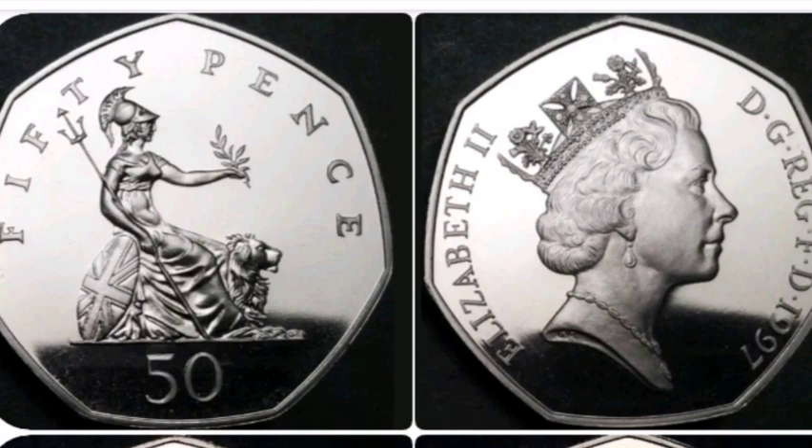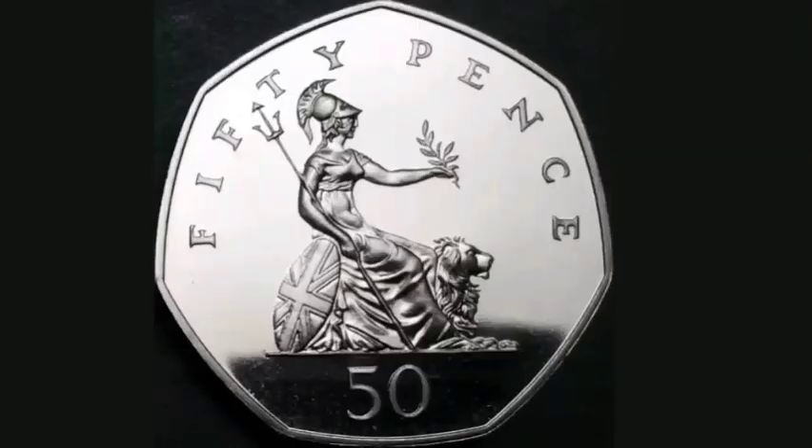Hi guys, Dan's Dollars here. Today we're going to do a review and evaluation of the 1997 large 50 pence coin.